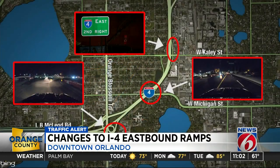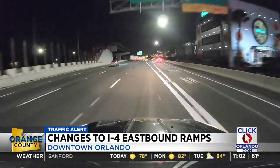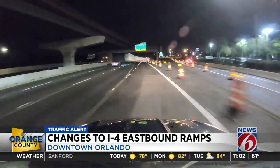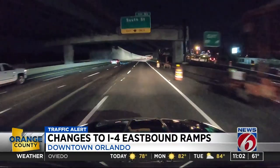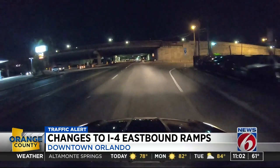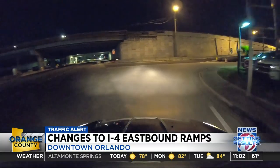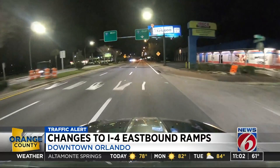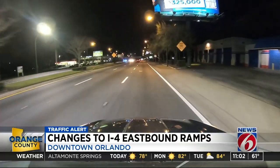Here's what you should know as you make your way towards downtown Orlando first thing Monday morning. The I-4 east exit to South Street is now its own exit — before, it used to be combined with the 408 exit. Plus, the eastbound ramp from Michigan Street is now closed; drivers can now use a new ramp on Cayley Avenue to get onto I-4. And lastly, the eastbound ramp from OBT has now shifted.